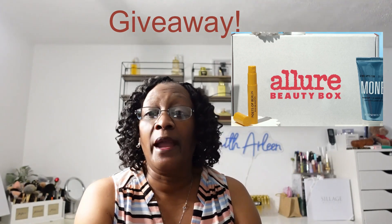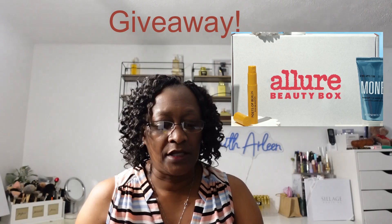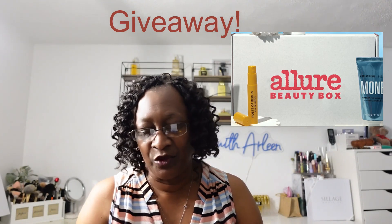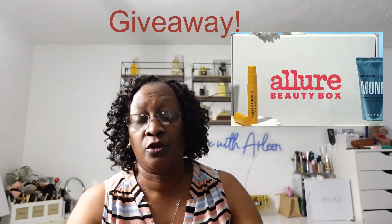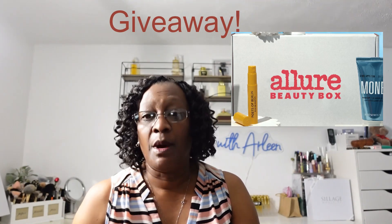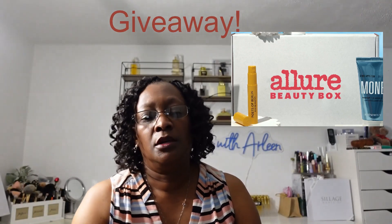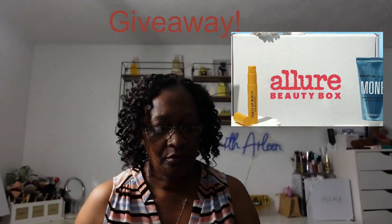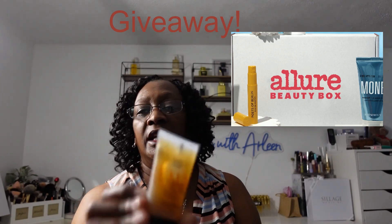I'm going to show you a past box — this would have been the box I received from May, and the items I received in that box. First, from Elemis, this was the Peptide Eye Recovery Cream, and this was a full size. From Mud Masky, this is the Midnight Hand Mask. From Chris Appleton and Color Wow, we have the hair mask called Money. From Ecos, this is an exfoliating shower gel.